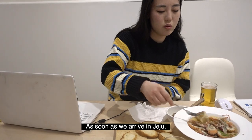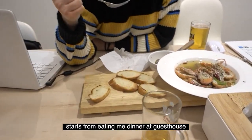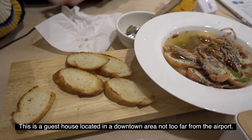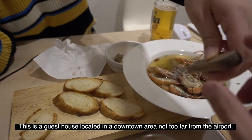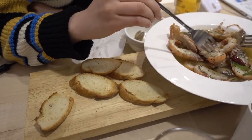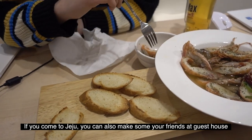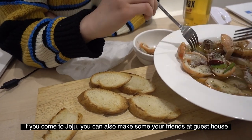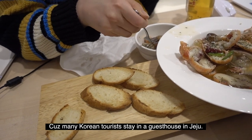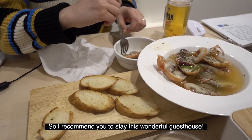As soon as we arrived in Jeju, we started the trip with dinner at a guest house. This guest house is located in the downtown area, not too far from the airport. If you come to Jeju, you can also make some new friends at a guest house, because many Korean tourists stay in guest houses here. So I recommend you to stay in this wonderful guest house.